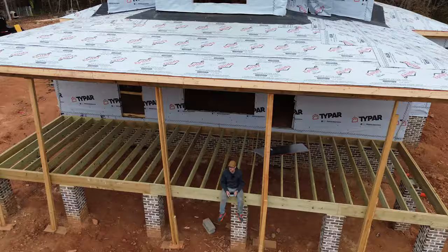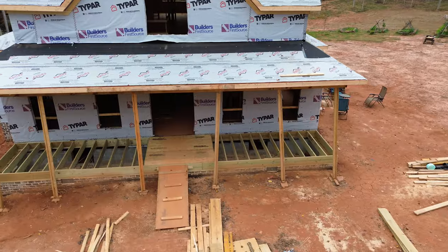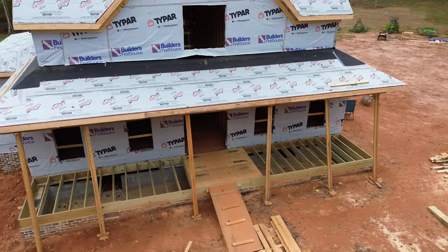Welcome back to another episode of Roots Unearthed. As you can see, we finally have the framing from our porch done. Both the back porch and the front porch have been completed. It's been about two weeks since our last update.